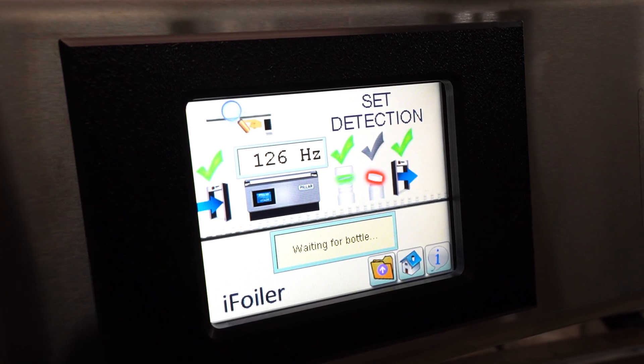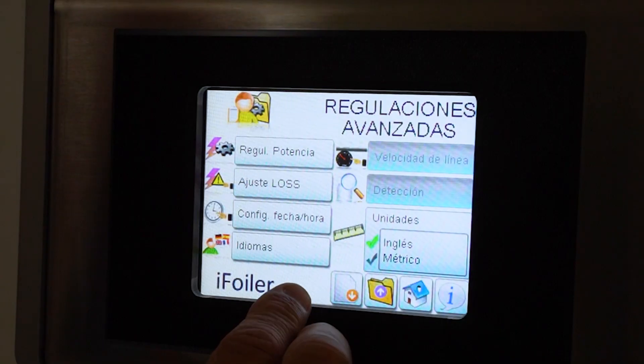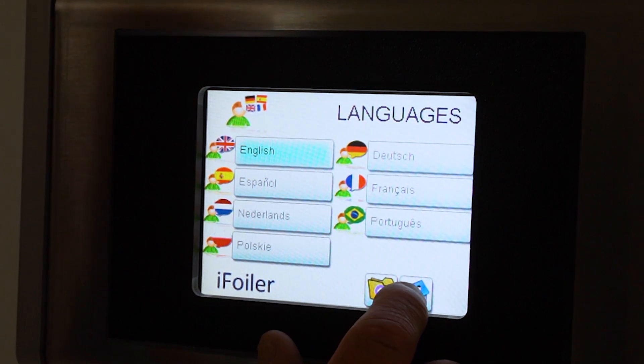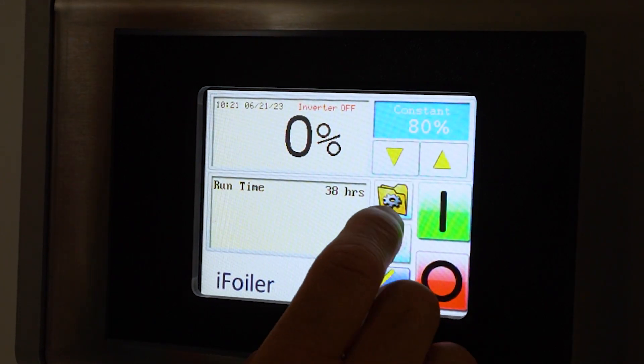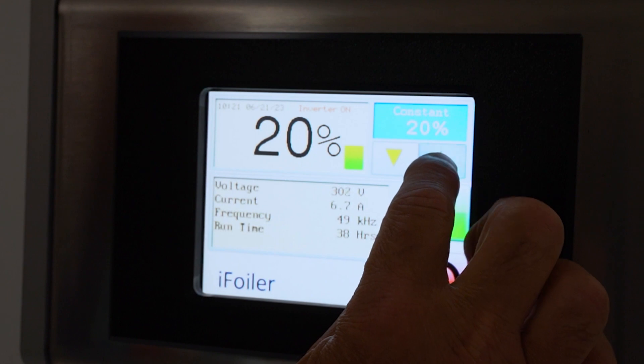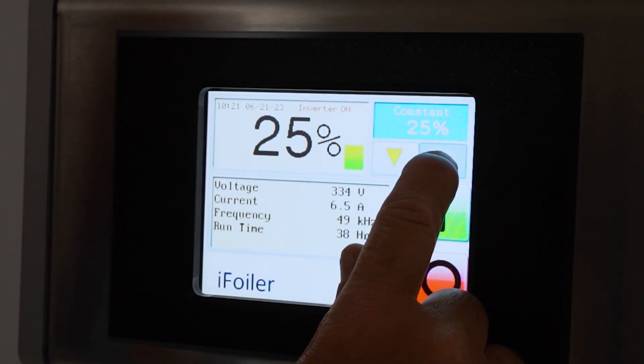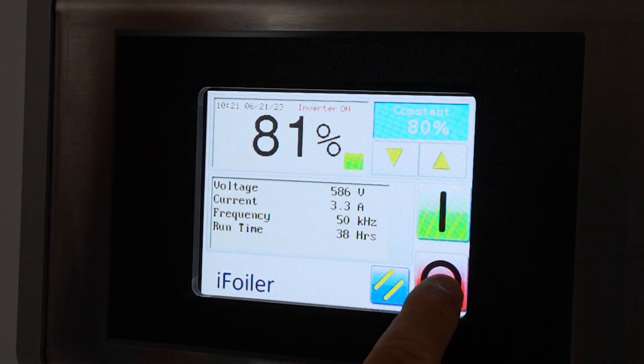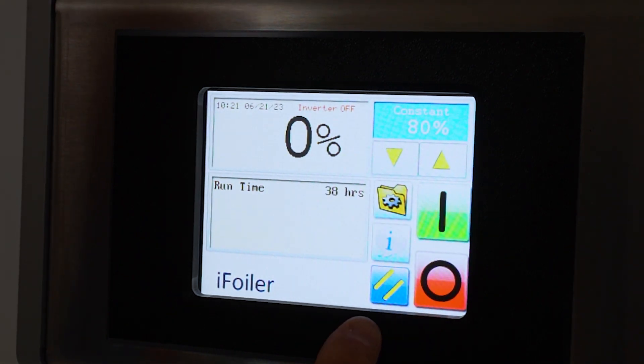The iFOILER features a highly functional touchscreen interface with multiple language functions including English, French, Dutch, German, Spanish, and Portuguese. Extra functions integrated into the microprocessor, such as memory functions to save power settings and conveyor speeds, make the iFOILER simple to use and efficient and ensures better quality.